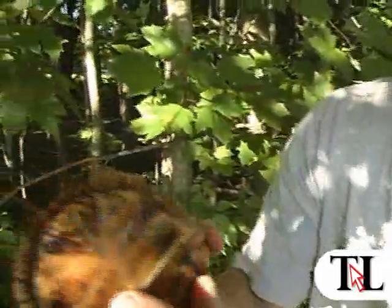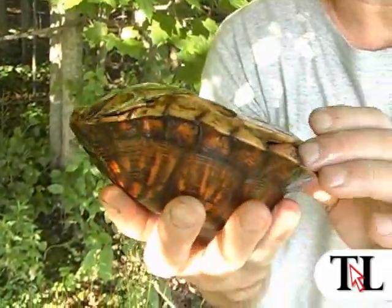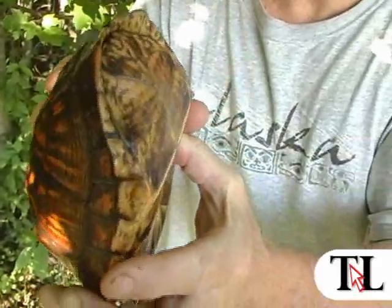It's called a Box Turtle because it looks high-domed. It can close its carapace, which is the top part of the shell, and the plastron is the bottom. When it's threatened or in trouble, there are hinges on it — it actually closes real tight so an animal or a human being can't get in there to harm the animal.